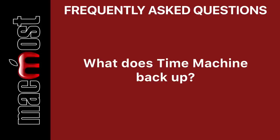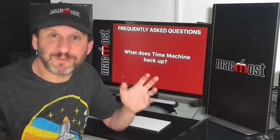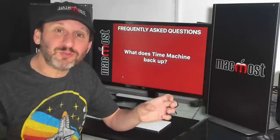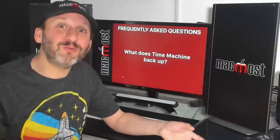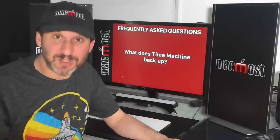Time Machine backs up your entire drive — that's everything: system files, library files, things like fonts and all sorts of settings and preferences. In fact, if your drive fails or if your computer is stolen, you can recreate everything on your computer by restoring from a Time Machine backup.